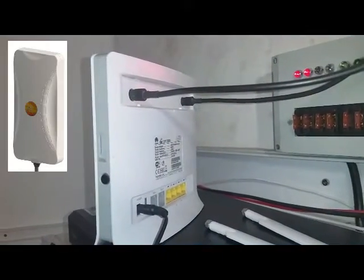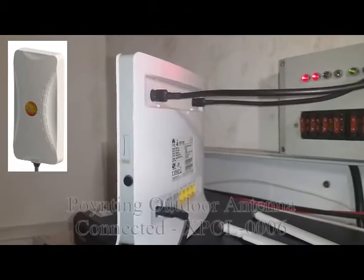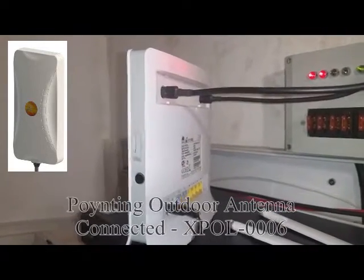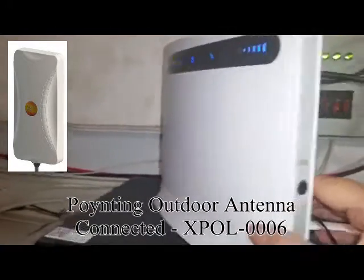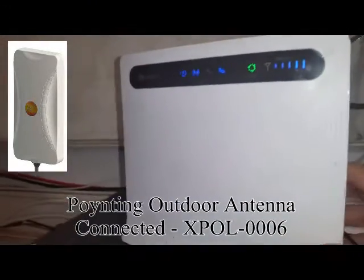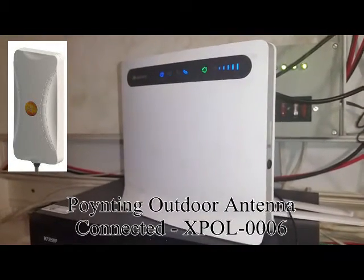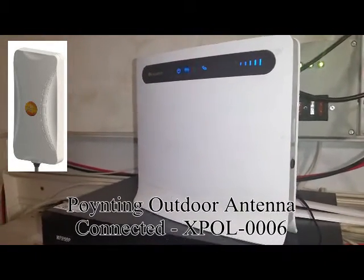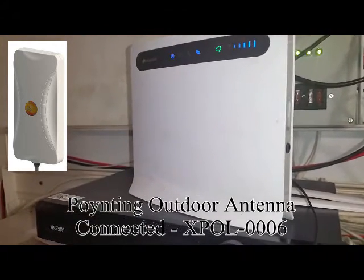I've now changed to the outdoor antenna — the X-Pulse 6 pointing MIMO antenna that's mounted on our roof. We've got a slab ceiling so it's mounted on top of the slab, and I've changed the antennas to outdoor antennas. I'll go and do a speed test again while it's changing.